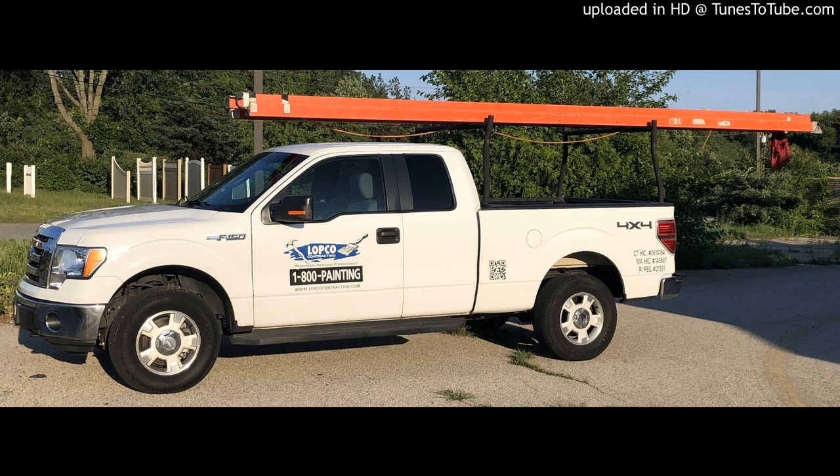Do you have an old ladder sitting around the house collecting dust that you have no idea who might be willing to buy it from you? Well, if you do get stuck, we would most likely be willing to take it off your hands. Now you even know what we would be willing to pay you for it.